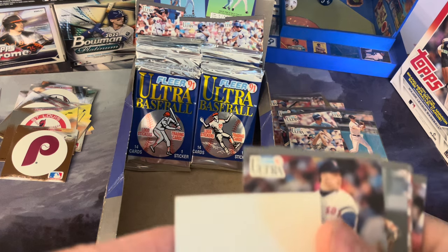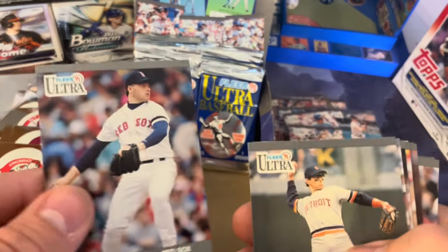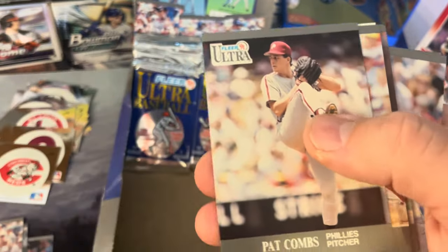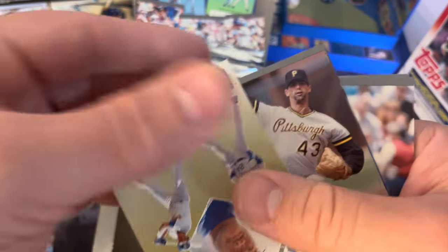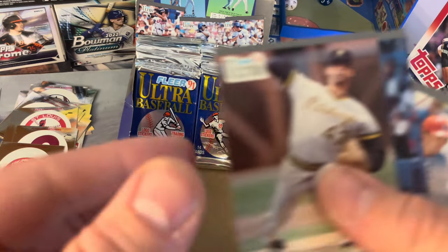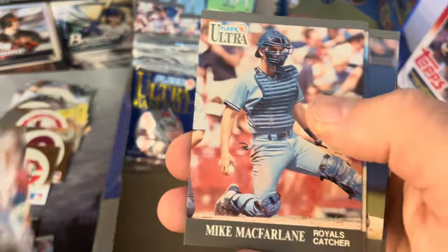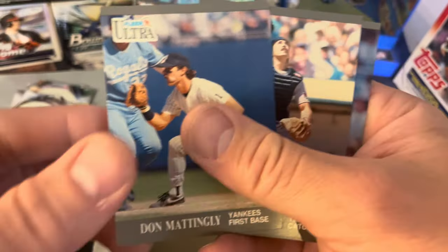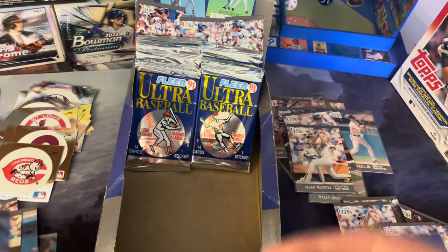Looks like the Rocket right on top here — Cincinnati Reds, I believe that's a fresh one. Roger Clemens, Alan Trammell, Chris Hoiles, Pat Combs, Al Newman, another Ken Griffey Jr. from the subset, Danny Tartabull, Todd Zeile, Mike McFarlane, another Mattingly — is that a different picture? We'll have to take a peek at that — Brian Harper and Kevin Maas.